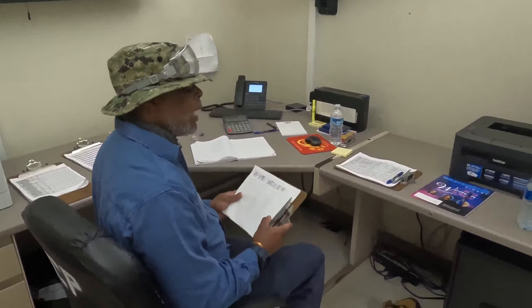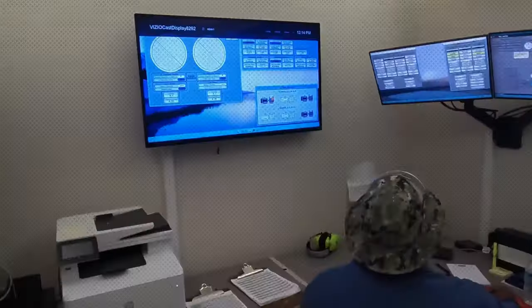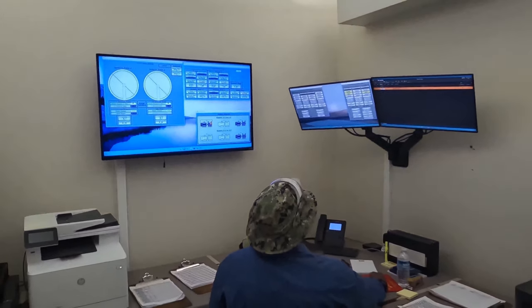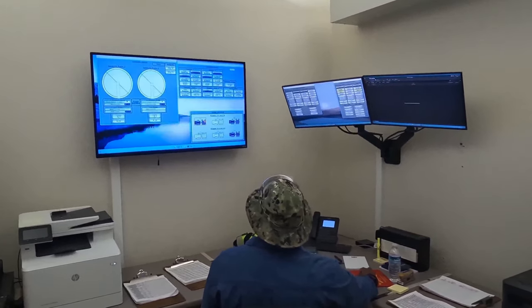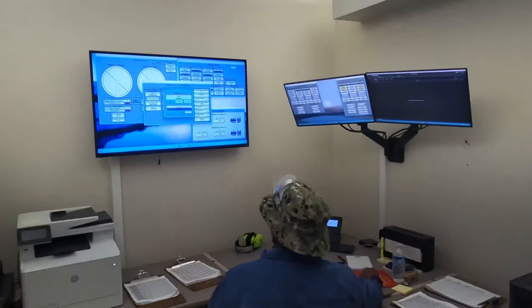Notice the checklist Chris has. As we walk through the plant today, he will be checking things off his list as he inspects the plant and makes sure everything is functioning as it should be. This treatment plant has a 5 million gallon per day treatment capacity and does not have 24-hour staff like some larger treatment plants do, so it's very important to check that everything is running smoothly.